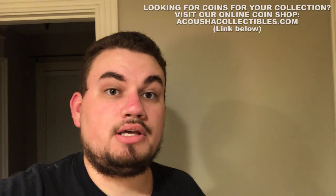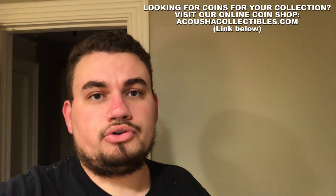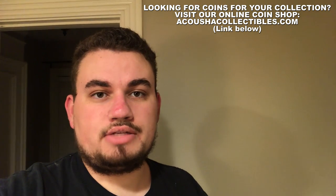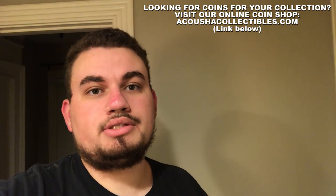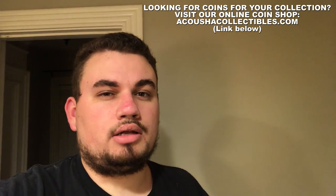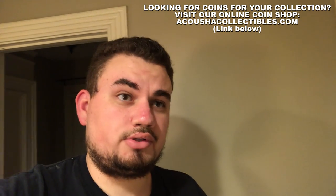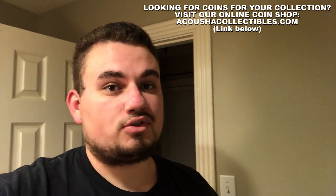Thank you guys for watching today's video. If you did enjoy it, remember to leave a like, comment if you're new and let us know what you thought, and subscribe as well. We put out a lot of nice coins on our website, so make sure to check that. We put out a lot of nice content — why wouldn't you want to subscribe? Thank you guys for watching, and we will see you in the next one.